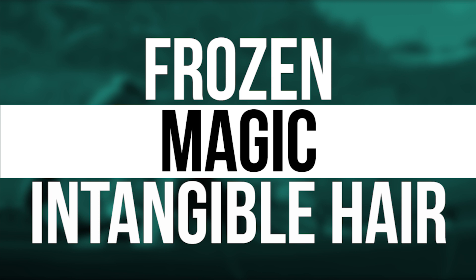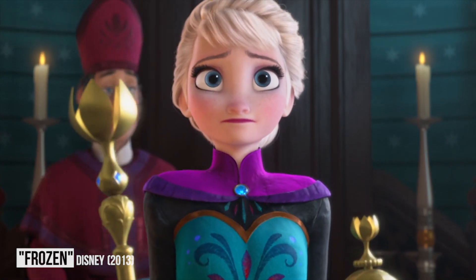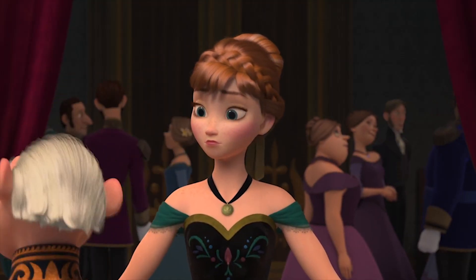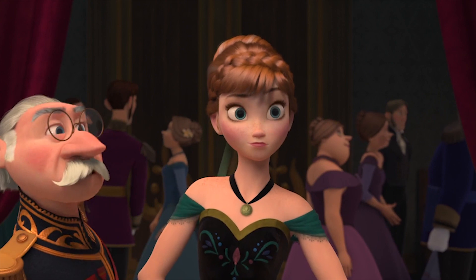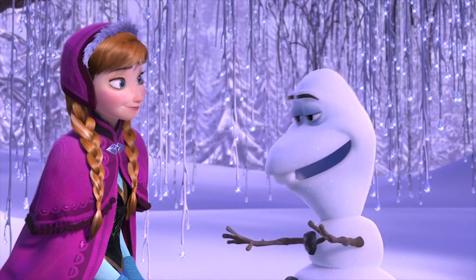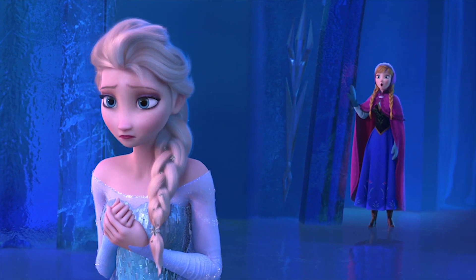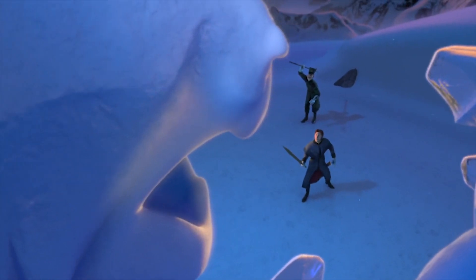Frozen: magic intangible hair. 2013's Frozen is the most commercially successful animated film of all time, having grossed a whopping $1.276 billion worldwide. The brilliant musical offering is a bonafide modern classic, and $150 million of Disney's money went into making it. So you'd think that all of the animation would be seamless and on point, but it actually wasn't.